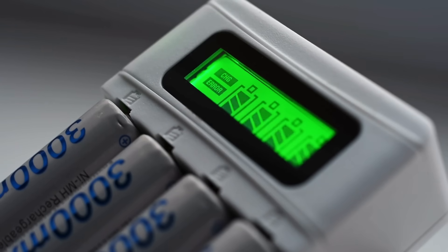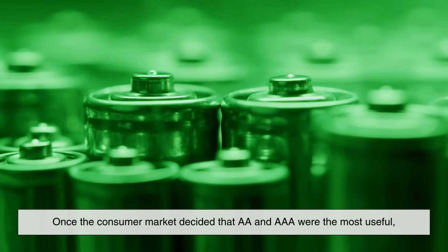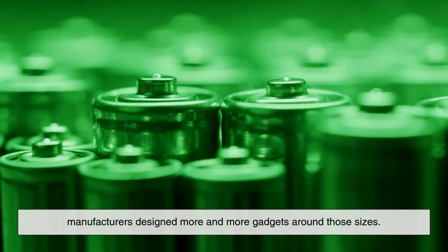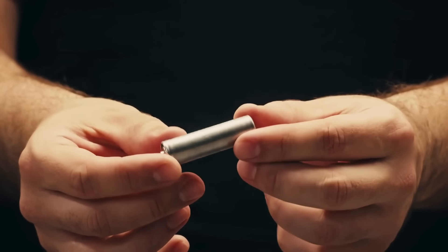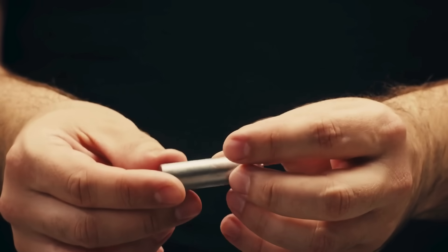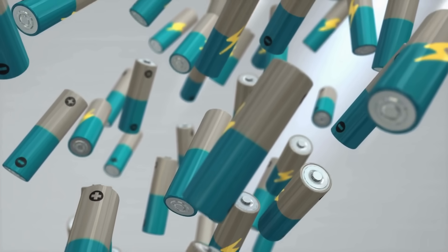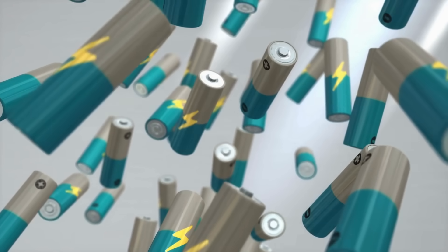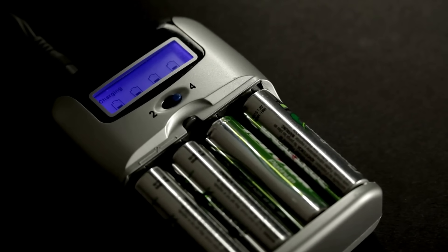There's another key reason why AA and AAA remained while others fell away — standardization. Once the consumer market decided that AA and AAA were the most useful, manufacturers designed more and more gadgets around those sizes. This created a feedback loop: devices needed AA and AAA, so stores stocked more of them, which encouraged even more devices to use them. That cycle cemented AA and AAA as the default batteries for decades. Even today, in a world filled with rechargeable lithium-ion packs and built-in batteries, you can still find AA and AAA powering millions of gadgets. That's the staying power of standardization.